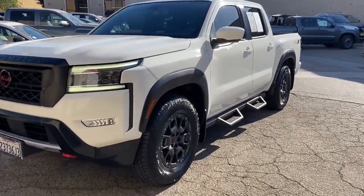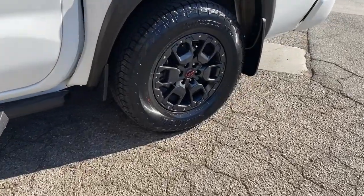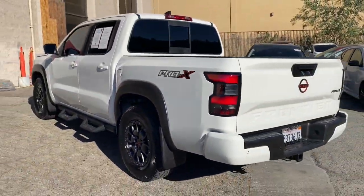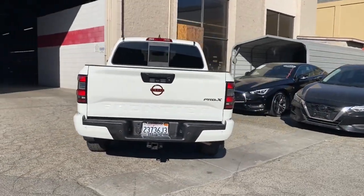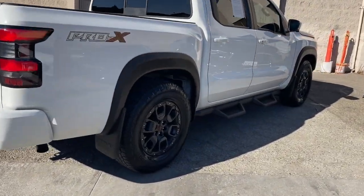Hop into the 2022 Nissan Frontier. With less than 10,000 miles on the odometer, this vehicle stands out from the rest. Make comfort and convenience part of every job in this well-equipped Frontier. This mid-size pickup is built to work as hard as you do, and it's available at an exceptional value.